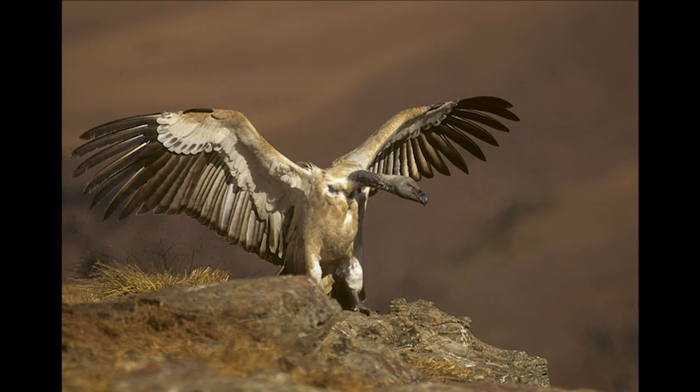The cape vulture is endemic to southern Africa. It may resemble the white-backed vulture, but it's larger with yellow irises.